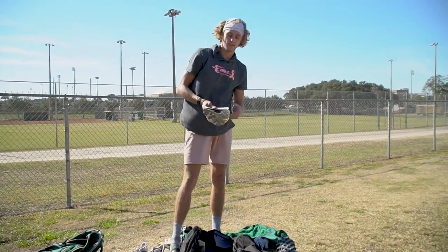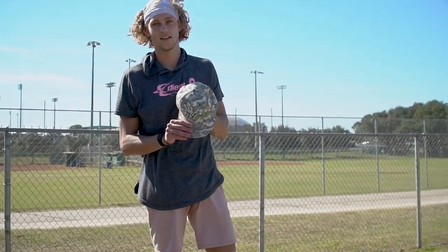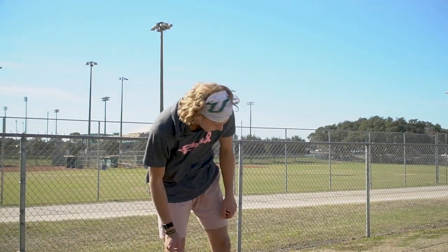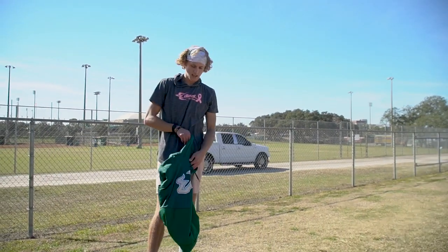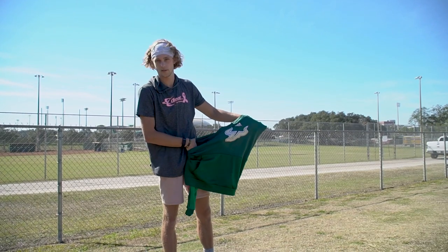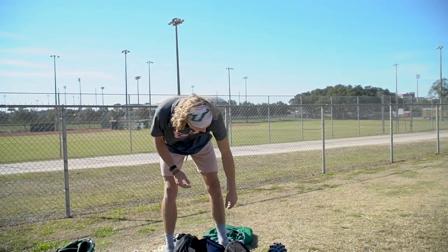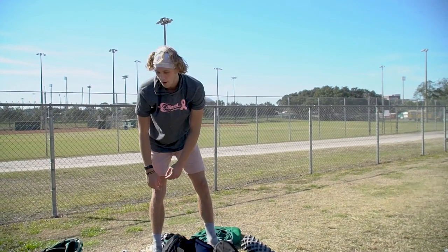And then got our Adidas hat — Go Bulls baby! And another hoodie we actually just got, which is kind of nice. I think we're getting more gear soon because spring's coming up. And got a roller and a yoga mat.